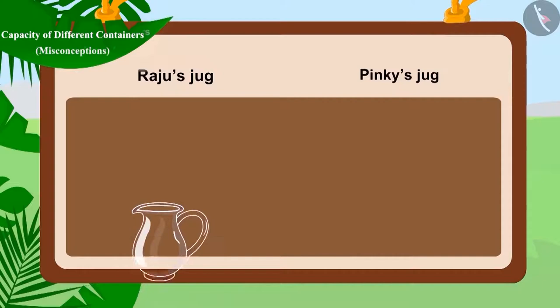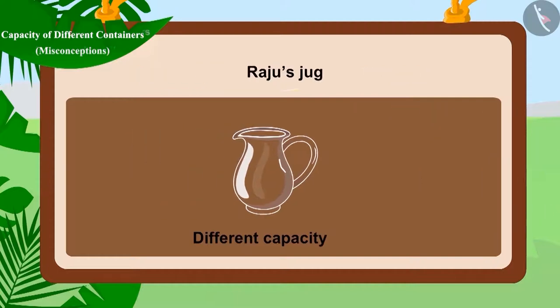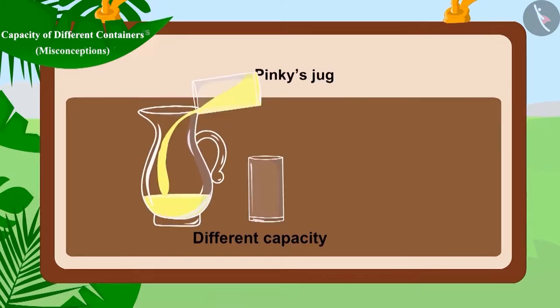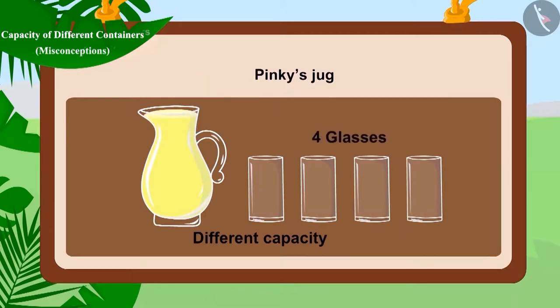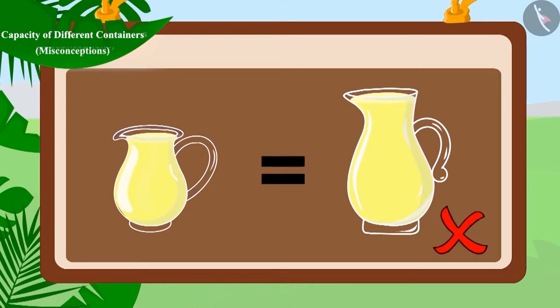But both Raju and Pinky have the same type of container or jug. So, how did this happen? Even though both Raju and Pinky have the same type of container, the capacity of these containers is different. For example, the capacity of Raju's jug is two glasses and that of Pinky's jug is four glasses. Remember, children, the same type of containers may not always have the same capacity.